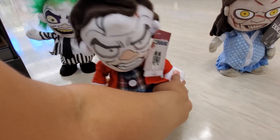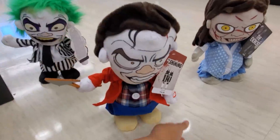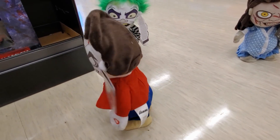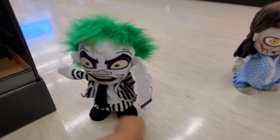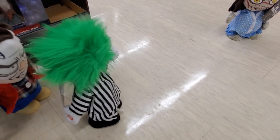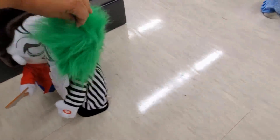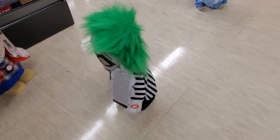Let's check out Beetlejuice. 'I'm the ghost with the most, babe. Go ahead, make my millennium. It's showtime! Let's turn on the juice and see what shakes loose.' I'm the ghost with the most, babe. Go ahead, make my millennium. I don't know if I like his voice.